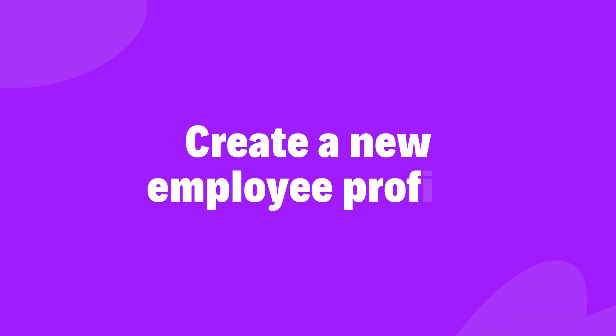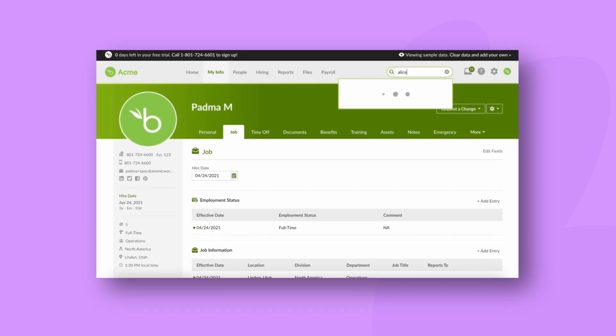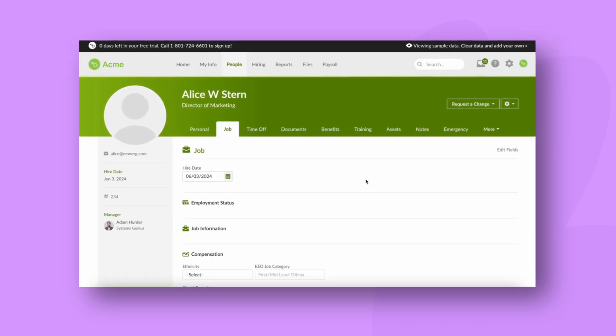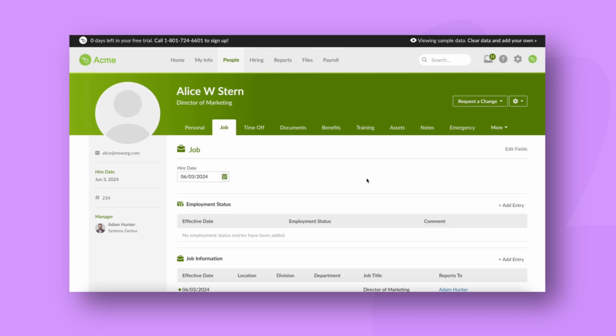This information is then used to move on to step four, which is automatically creating a new employee profile. If you're using an HR platform like Workday, ADP, or BambooHR to manage employee profiles, you can set up a workflow to create new employees automatically in your HRMS from the completed employee information form.